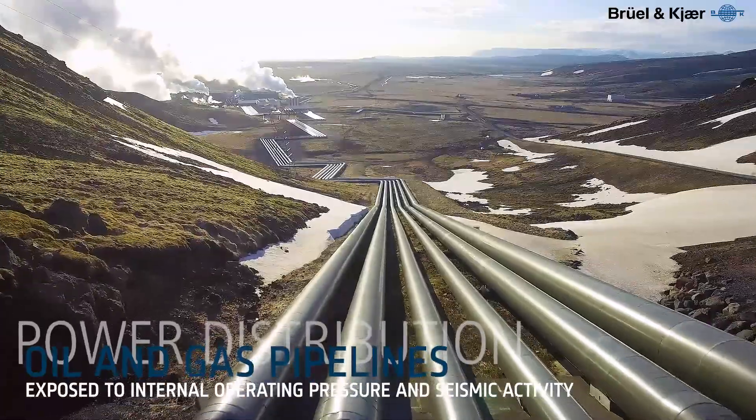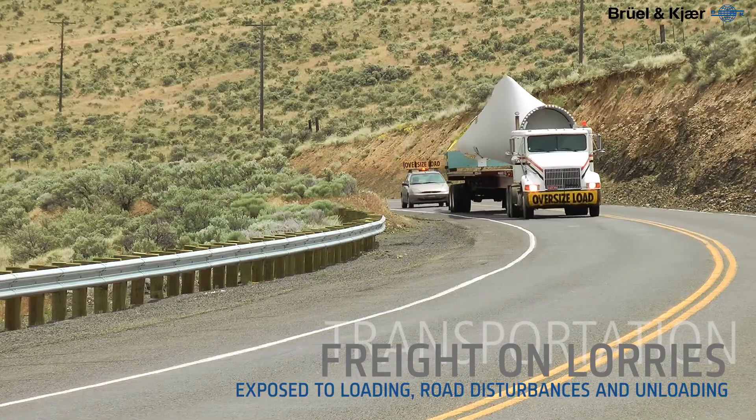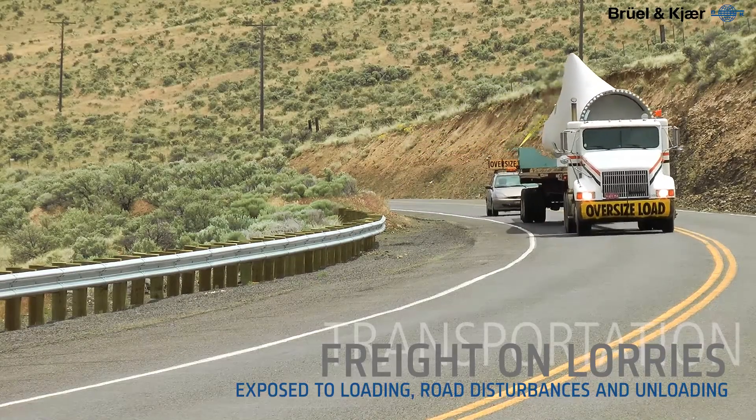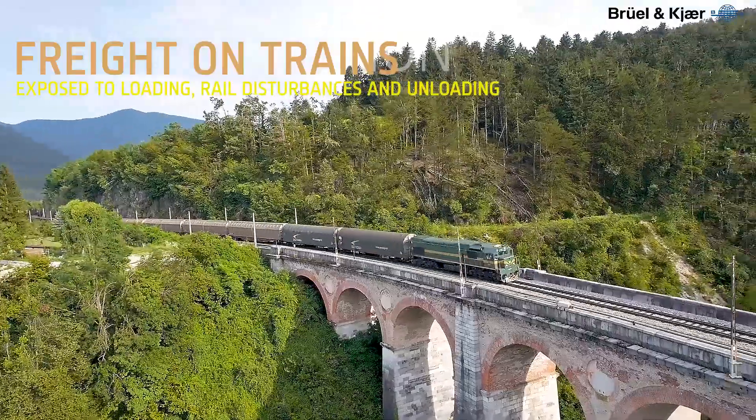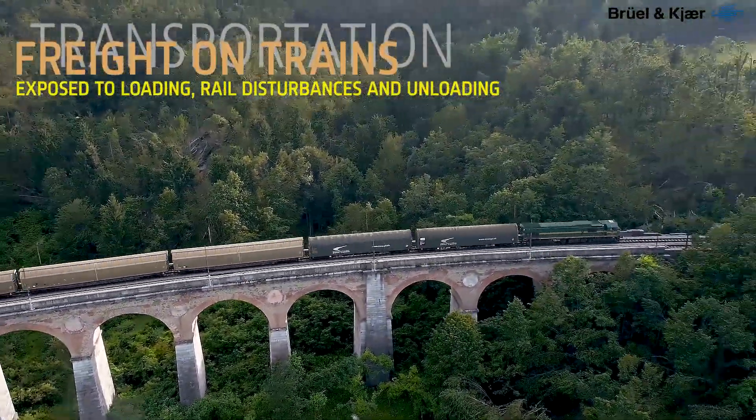Power generation, where the environmental forces that produce energy — such as wind and water — expose structures to constant loads and erosion; freight transportation, where structures are exposed to loading, unloading, and vibrations during transportation; and industrial machinery.